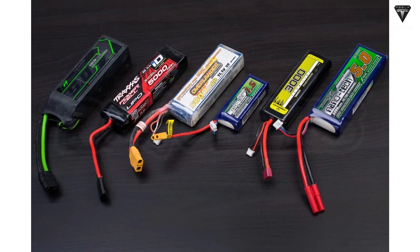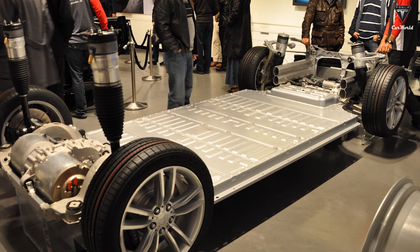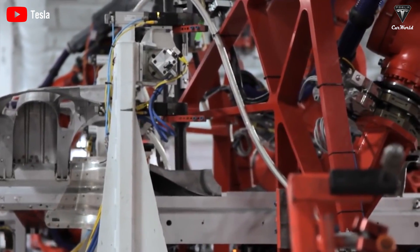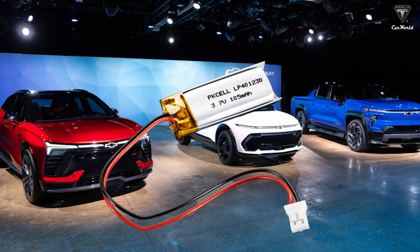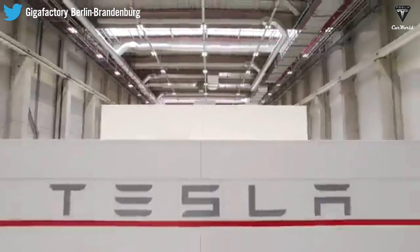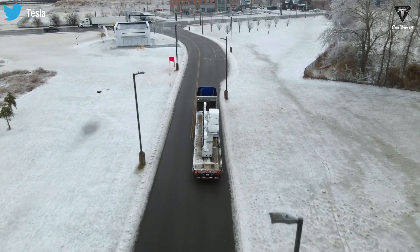Furthermore, LiPo batteries have greater flexibility in terms of shape and size, enabling them to be integrated more efficiently into the design of electric cars. This flexibility opens up new possibilities for car manufacturers to create more aerodynamic and space-efficient vehicle designs, improving their performance and overall efficiency. In addition to Tesla, other car manufacturers are also investing in LiPo battery technology, with some already incorporating them into their electric vehicles. As this technology becomes more widespread, we can expect to see a significant increase in the production of electric cars, resulting in a more sustainable future for the transportation industry.